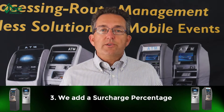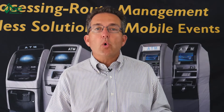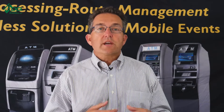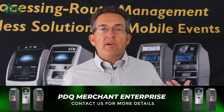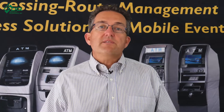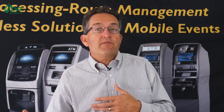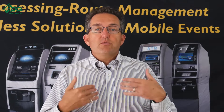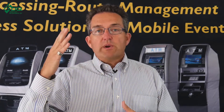Point number three: add a surcharge percentage. With each ATM, you have the ability to do a surcharge and or a percentage. For example, $3 or 2%, whichever is greater. So if somebody takes out $140, it's $3; if they take out $160, it becomes $3.20; if they take out $400, it's $8. This helps you make more surcharge and raise your game.